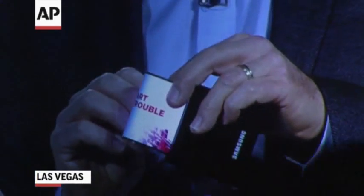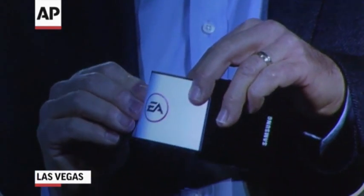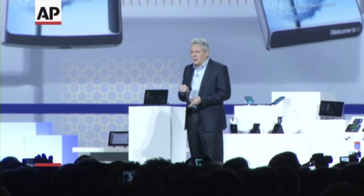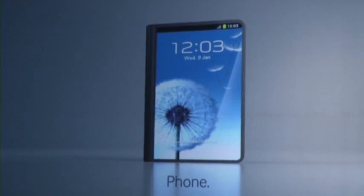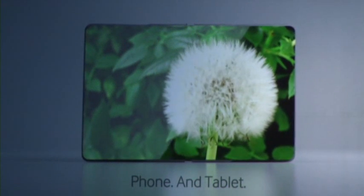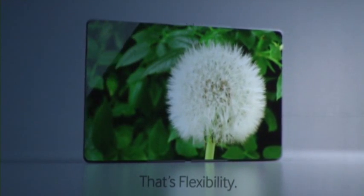Samsung threw the tech world a curve at the 2013 Consumer Electronics Show by unveiling a bendable smartphone prototype. And we can actually bend the screen. With this bended display, we have expanded the canvas available for content. Content can now flow along the sides of the device. The flexible, foldable screen uses OLED technology and is still likely a few years away from being market-ready.